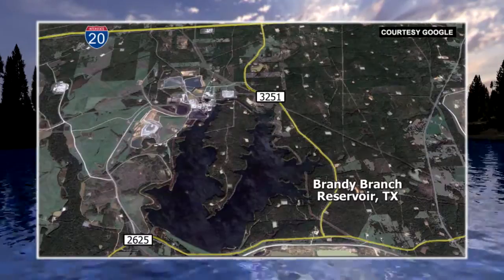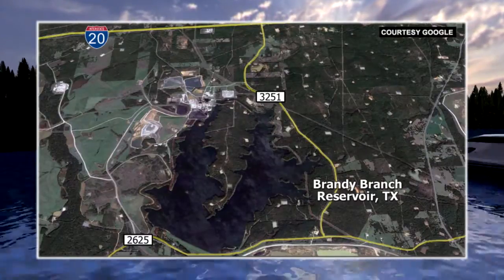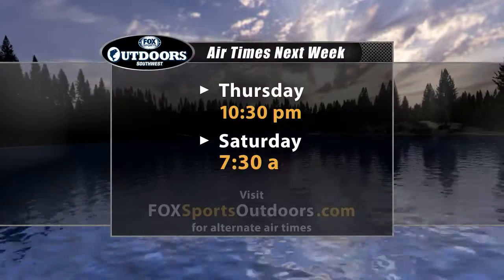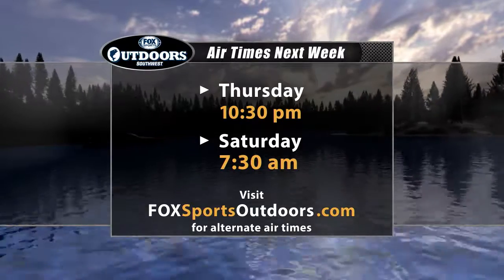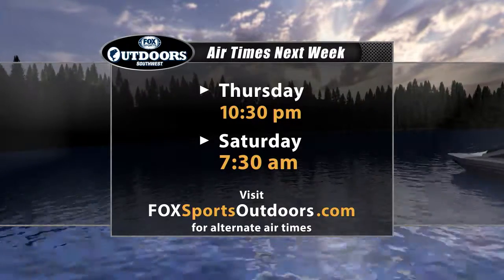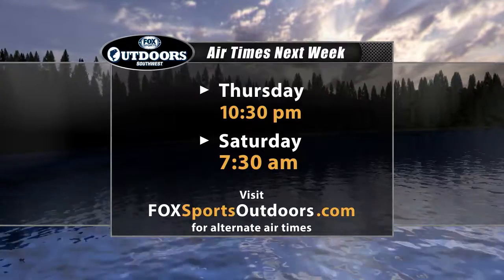I hope you enjoyed our trip today to Brandy Branch Reservoir in deep east Texas, north of Carthage. We caught some good quality bass here, very representative of the fishing in power plant lakes all across our region. Check out one near you — you can fish them literally year-round. Don't forget to join us on next week's episode; we'll be back Thursday night at 10:30 and Saturday morning at the new time of 7:30. Check out foxsportsoutdoors.com for the latest showtimes. Until then, I'm Barry Stokes — be safe, have fun, bye bye.